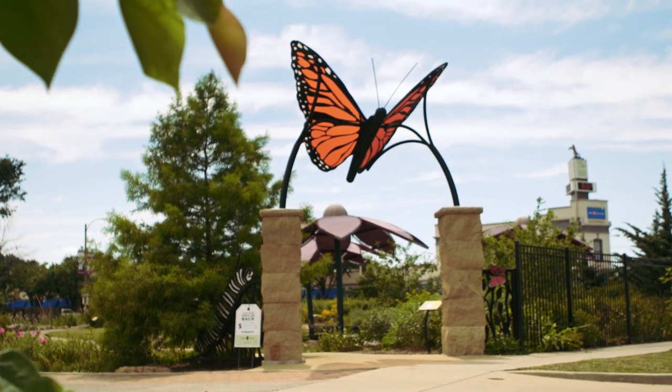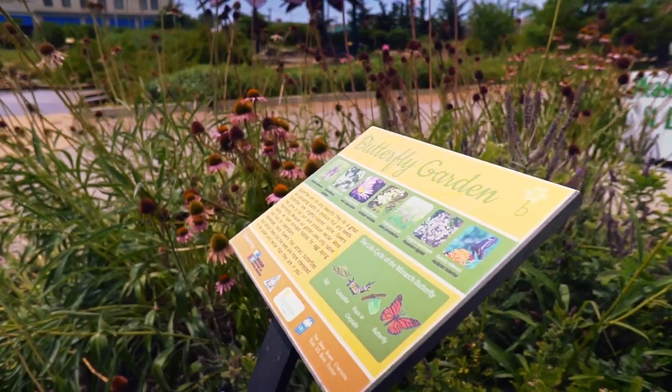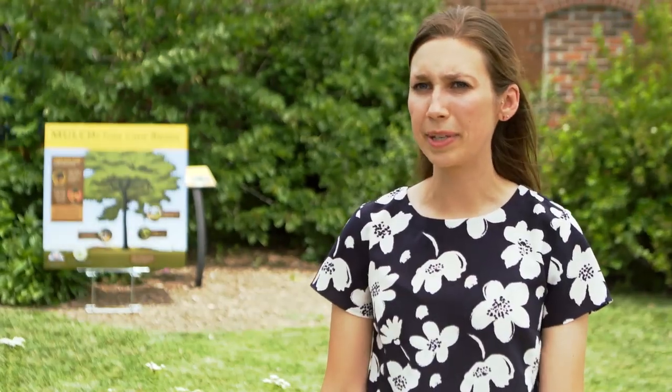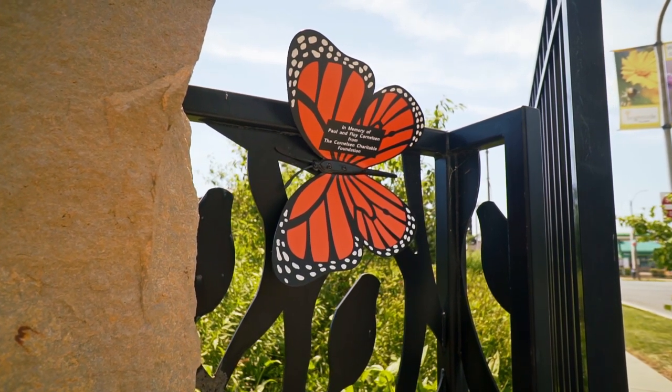The original goal for Milkweeds for Monarchs was to create 250 gardens within the city of St. Louis. We're currently over 350 and nearing 400 gardens. The monarch butterfly is kind of a special species. Most people, when they were growing up, knew about the monarch, and we've seen that the population has drastically declined. And so we've kind of used the monarch as kind of the poster child of the pollinator species.